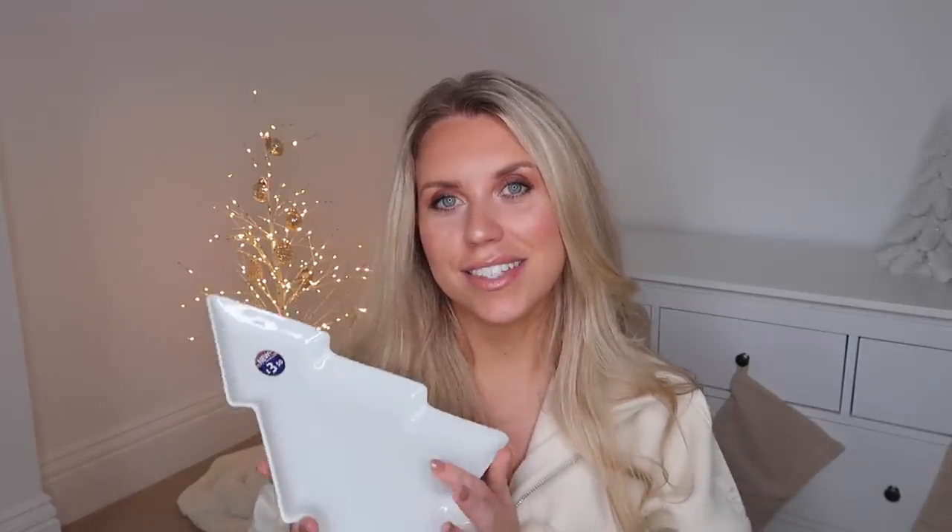The last thing I picked up from B&M was this, from the kitchen section at £3.50. They have some amazing kitchenware for all the Christmas bits — gorgeous mugs, plates, bowls, all sorts. But I don't have this yet. I love a good plate or bowl at Christmas time to pop out some festive snacks, especially if you're hosting. This Christmas tree plate just warms my heart and makes me so excited for Christmas.